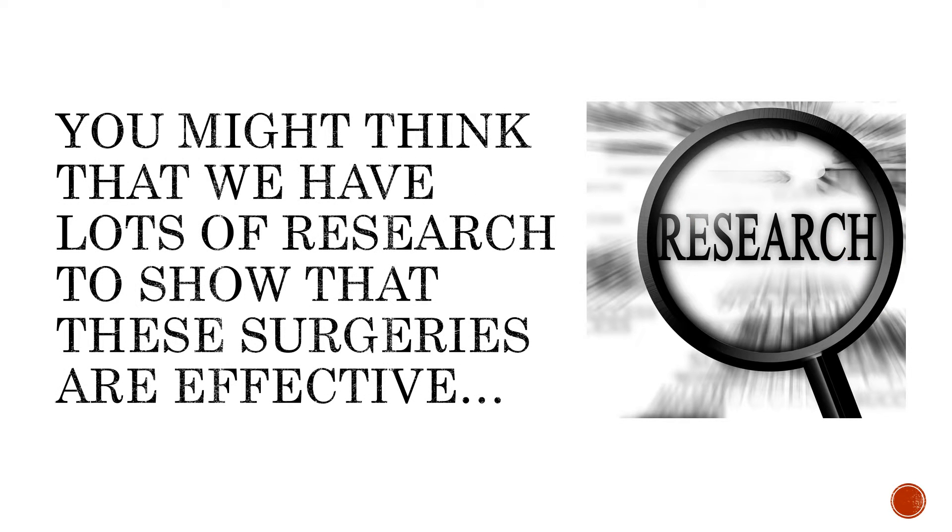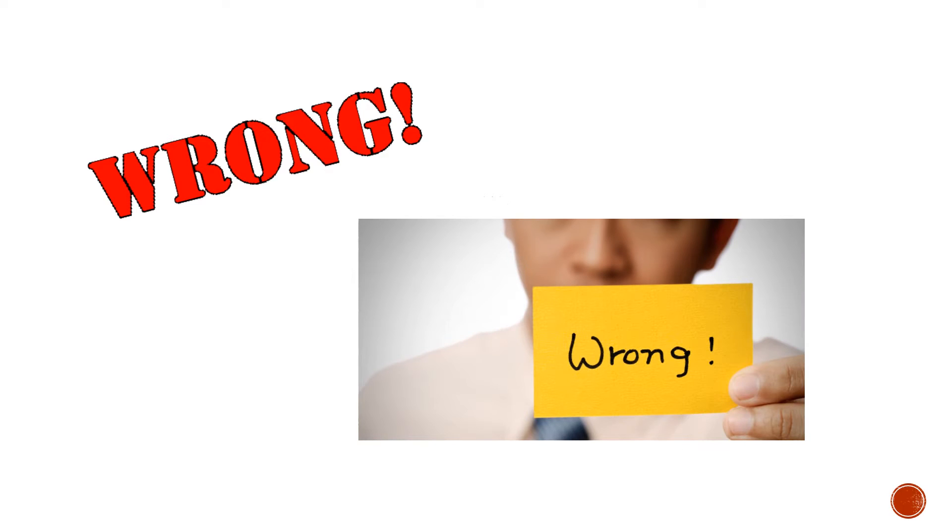Now, you might think that because these surgeries are so common, we have lots of research that shows that they're effective. You would be wrong. We really don't have a lot of research, and I'm going to highlight that today.